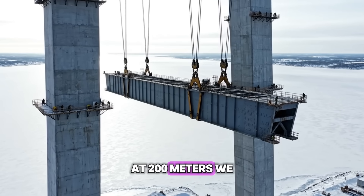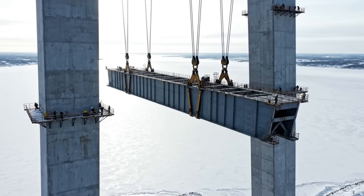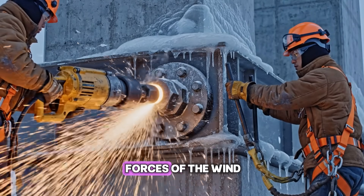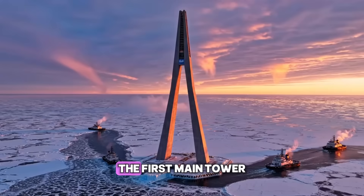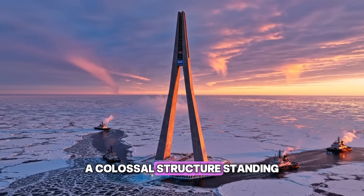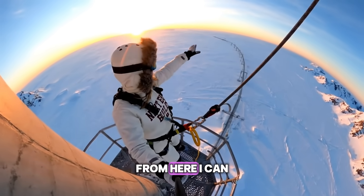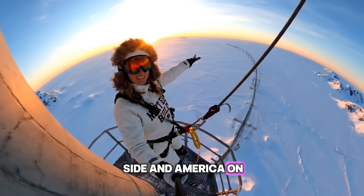At 200 meters, we install the cross-bracing to stabilize the tower legs. The connections must be incredibly strong to handle the twisting forces of the wind. The first main tower is topped out — a colossal structure standing defiant in the frozen waste. I'm standing on top of the world. From here, I can see Russia on one side and America on the other.